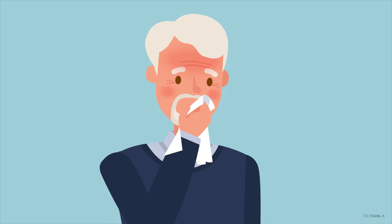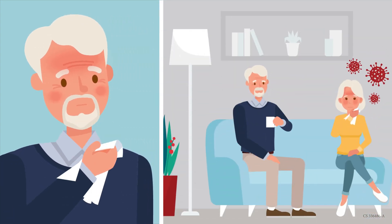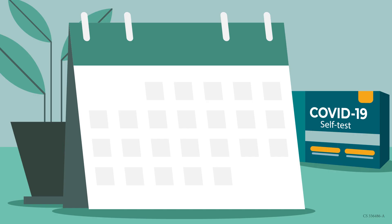If you have COVID-19 symptoms or have been exposed to someone with COVID-19, you should take a COVID-19 test. Timing is important. If you have symptoms, you should test immediately.